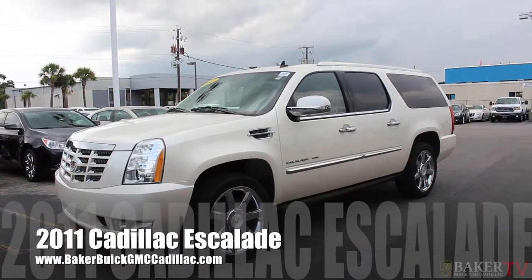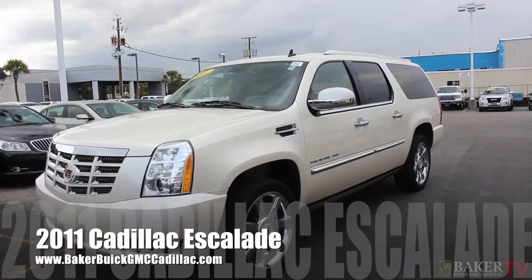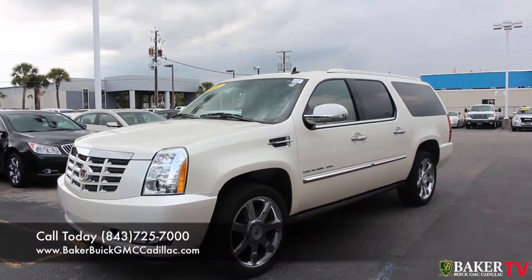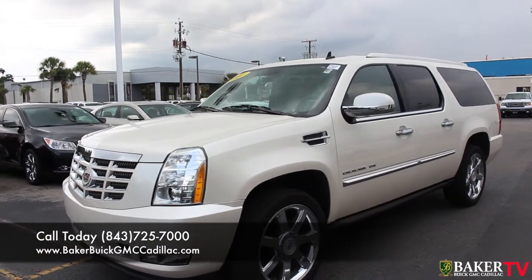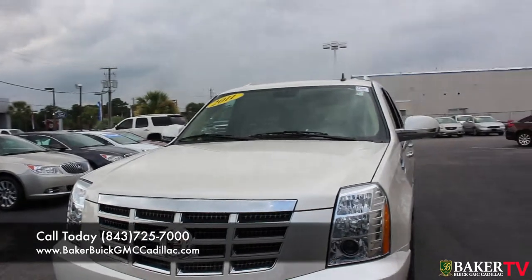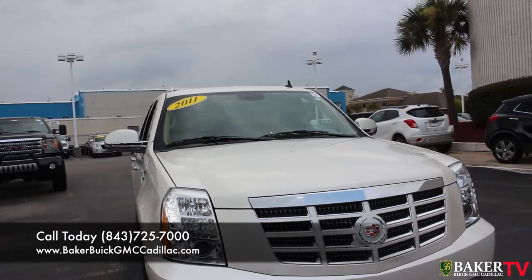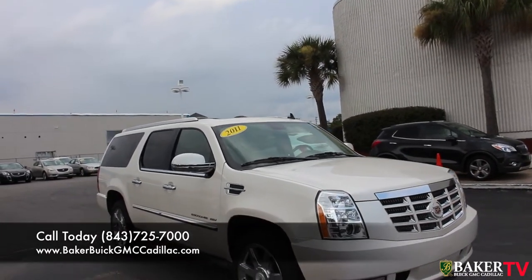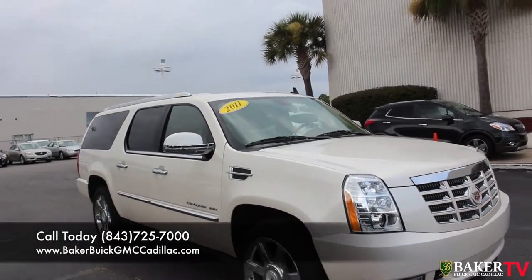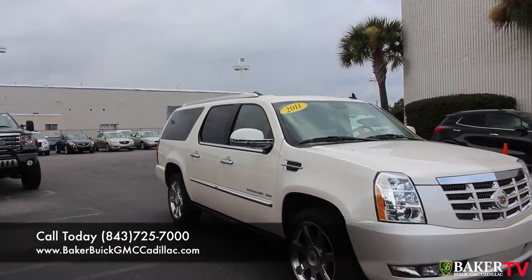Hello and welcome to Baker Cadillac right here in Charleston, South Carolina. Today we're going to be taking a look at a 2011 Cadillac Escalade ESV. What an absolutely stunning SUV folks, full size all the way. This vehicle is absolutely loaded — pearl white, the classic Cadillac color. 6.2 liter V8 under the hood; it's going to tow that boat, jet ski, trailer, whatever you need to get the job done. Today I'm going to show you a walk-around tour and the current condition of this vehicle. If we see any major dents or scratches we will point them out. My name is Chad Dolbier with the internet sales department here at Baker Cadillac.